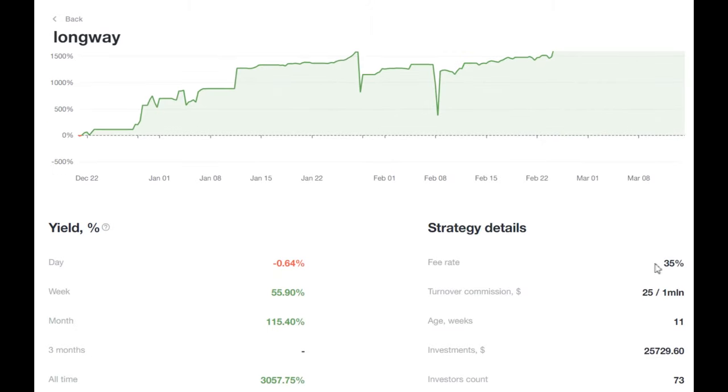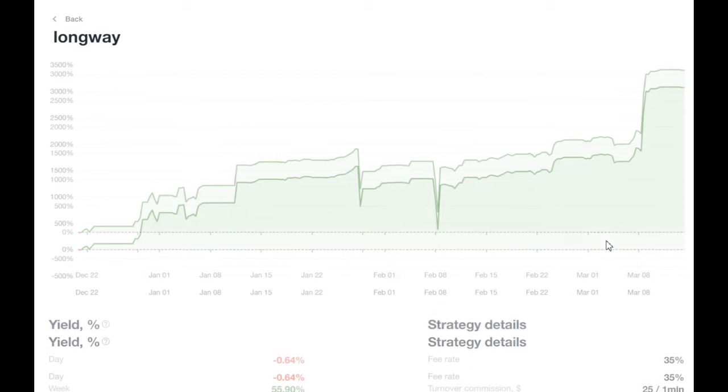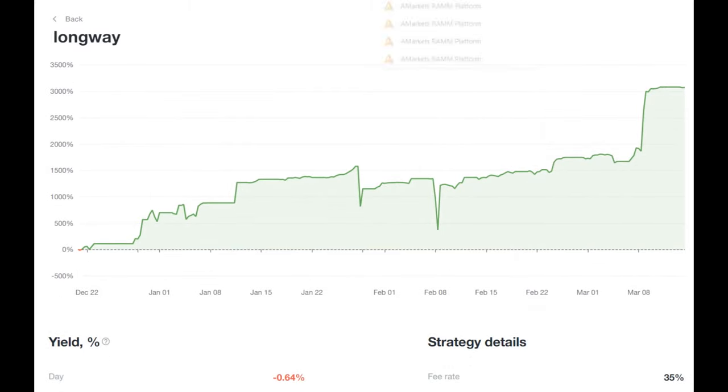The fee rate for this strategy is 35%. That is, the trader takes 35% and the investor receives 65% of the profit, which is very profitable considering the profitability of the strategy.